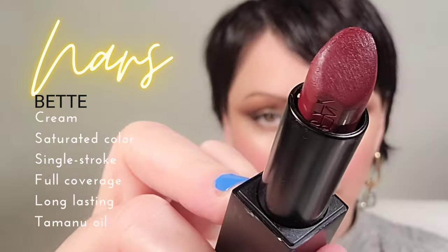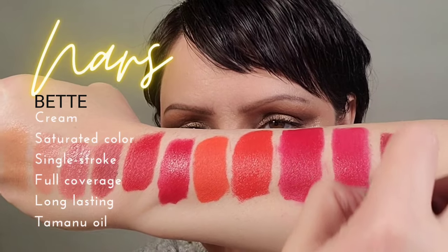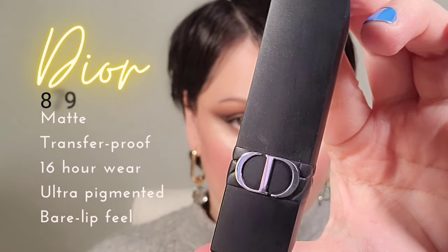We are back with the NARS Audacious because they're just that good. Clients looking for a beautiful deep, sexy, dark plum color will love this. It is very hard to find these types of darker colors that aren't either too dark or heading towards a brick red, so this true plum color is luscious.